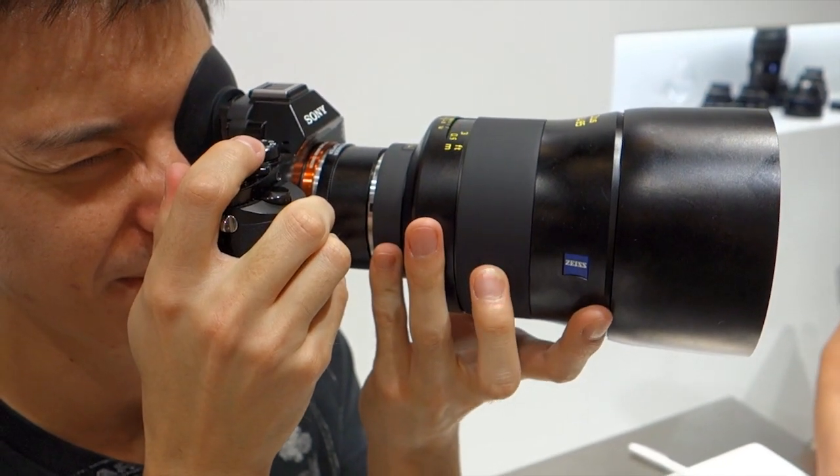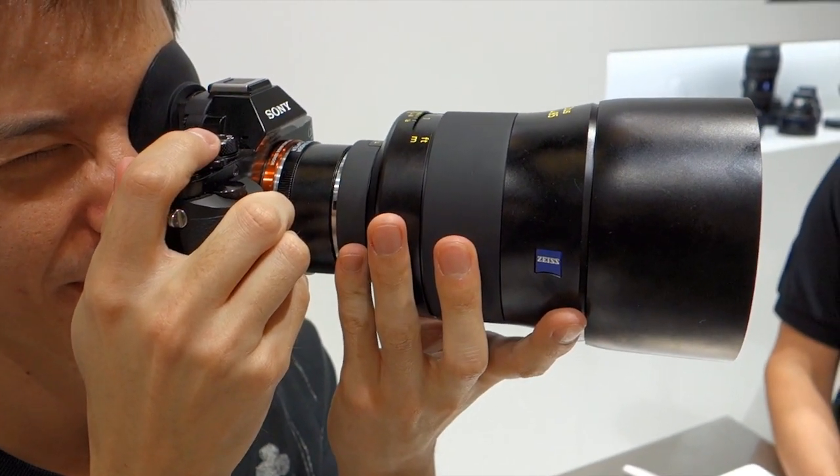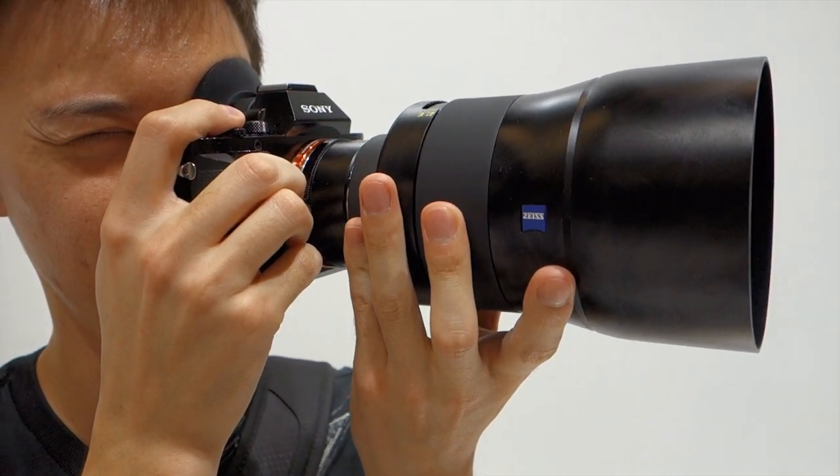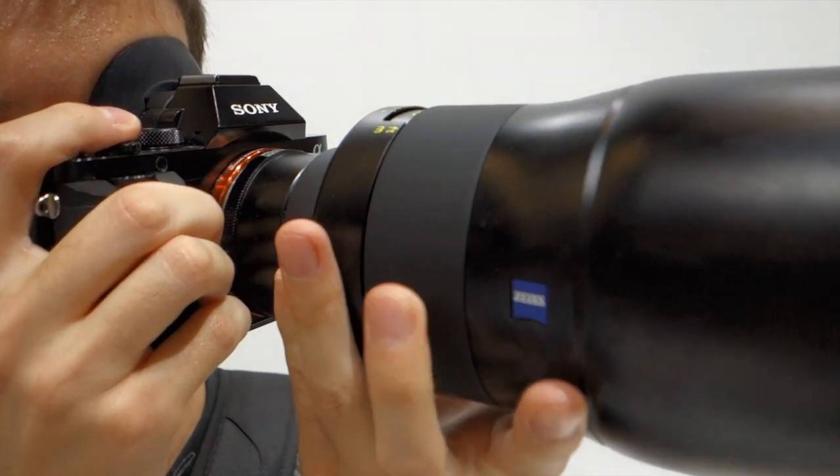It's sexy, it's expensive, and it's perhaps the finest lens ever built. The Zeiss Otus 85mm f/1.4 APO Planar T-Star.